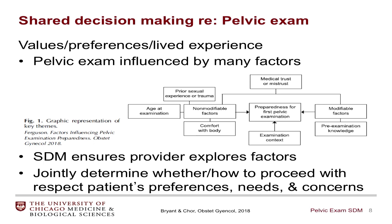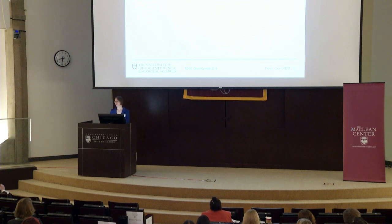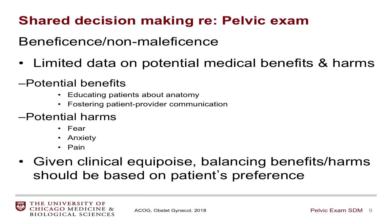In looking at beneficence and non-maleficence, there is really limited data as to the potential medical and psychosocial benefits and harms. Some potential benefits include educating patients about their anatomy and fostering patient-provider communication. There's really limited data as to any actual medical benefits with regard to detecting ovarian cancer or other pathology in otherwise asymptomatic individuals. Potential harms include fear, anxiety, and pain. Given this clinical equipoise, balancing benefits and harms really should be based on a discussion about the patient's preferences.